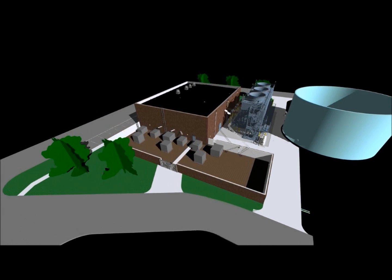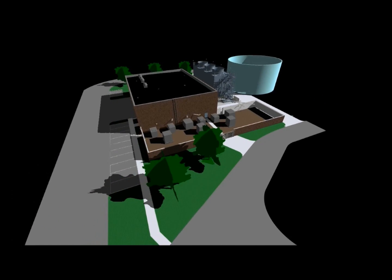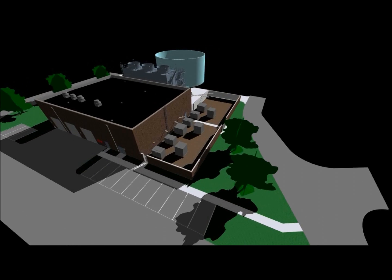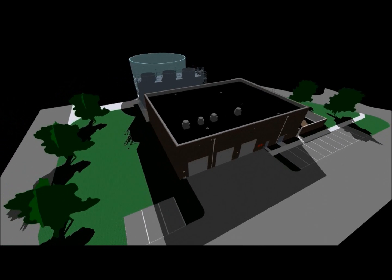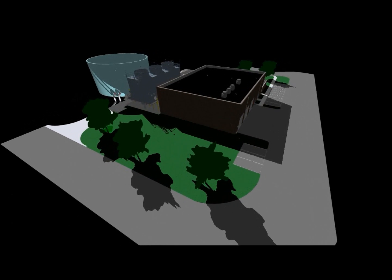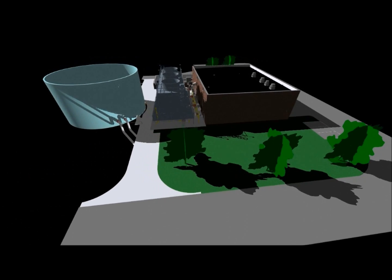Hi, and welcome to the central utility plant that will support the new high-performance computing center. This will be a stand-alone facility with approximately 8,000 square feet. The owner is the University of Texas. The architectural firm responsible for design is Atkins, and the prime contract responsible for construction is DPR. My name is Daniel Markraff, and I will be your guide as we take a look at this facility. Let's get started.